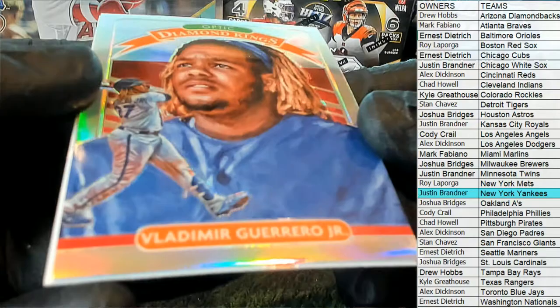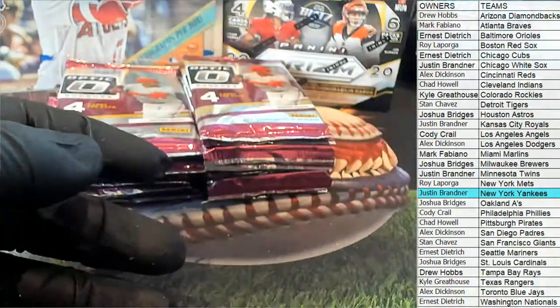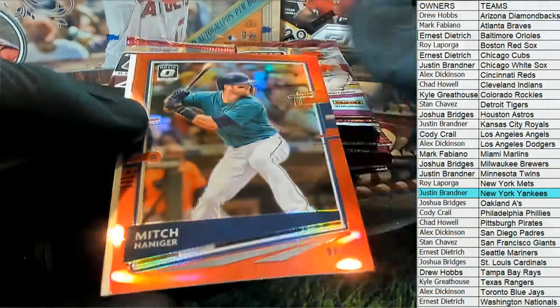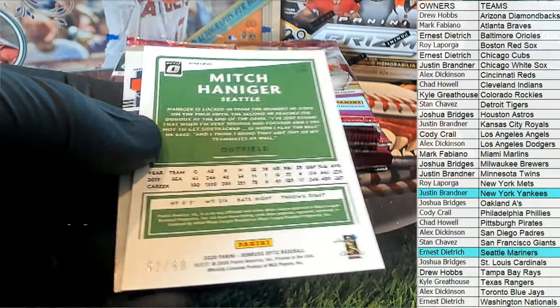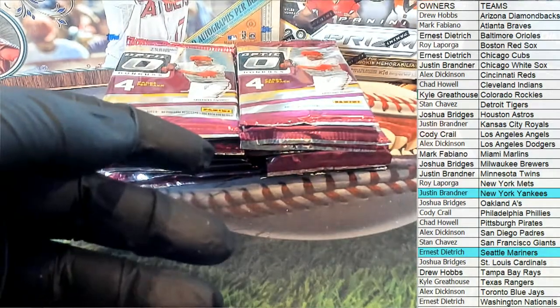Yamamoto, Goldsmith. Oh nice — Guerrero Jr. Check it out for the Blue Jays casting right there, Illusions. Reynolds. Nice Haniger red right there for Seattle, and that's 52 of 60. Let's see who's got them — that's already coming out to you, Ernie D. Nice Aquino right there for the Reds — that's Alex D.